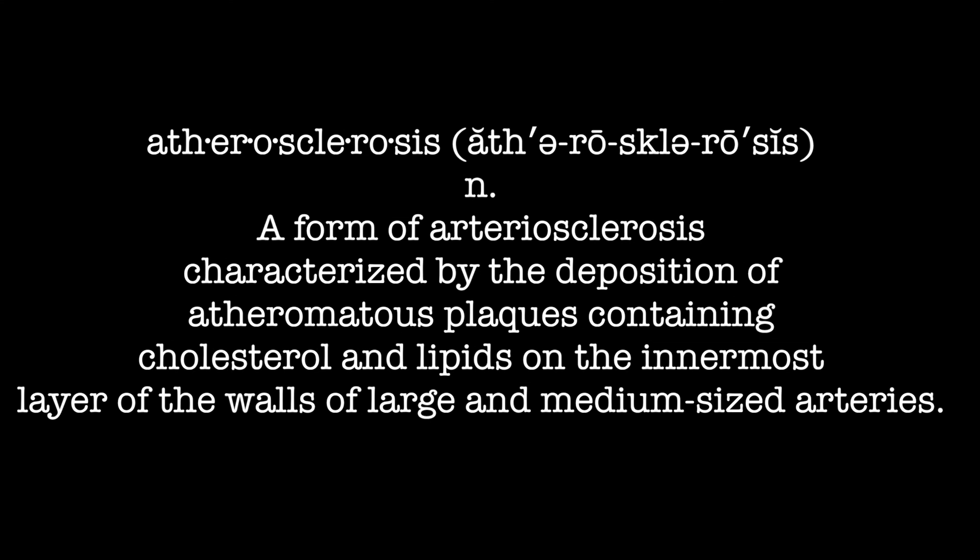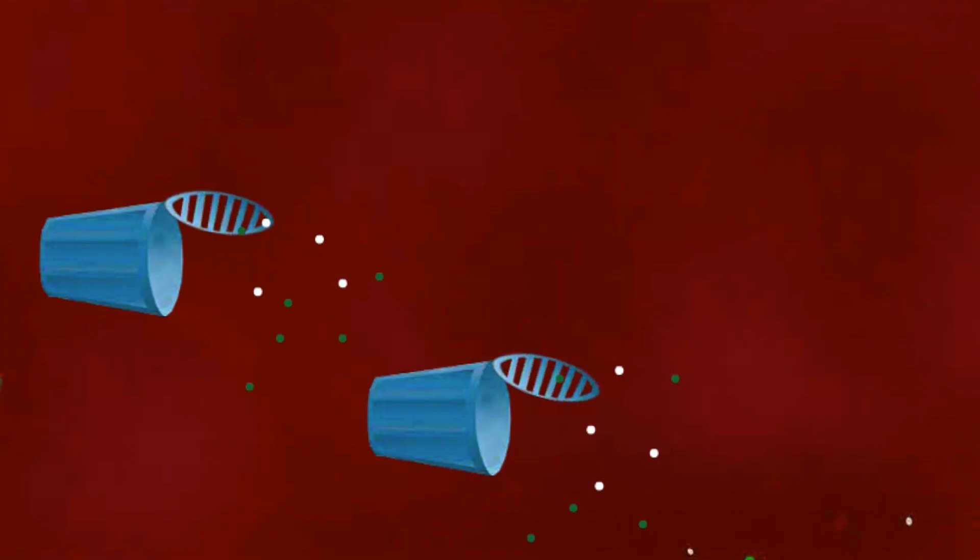What we have discovered now is that myeloperoxidase is activating alpha-1-micro, A1M. So A1M can be more efficient in picking up the free radicals and the heme groups from the myeloperoxidase, and protect the blood fat molecules.